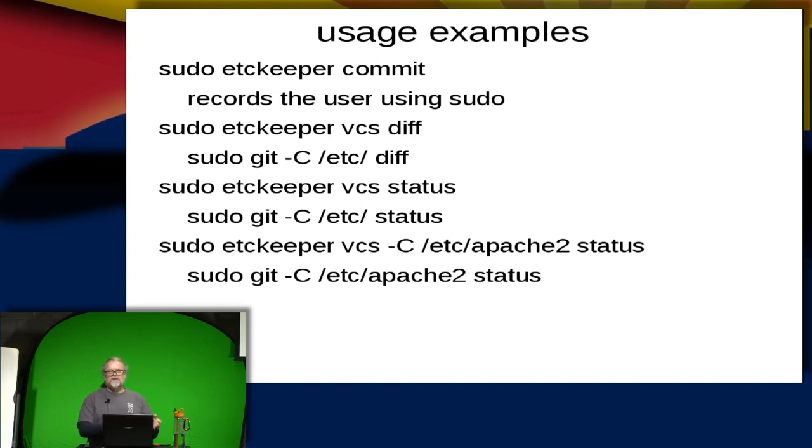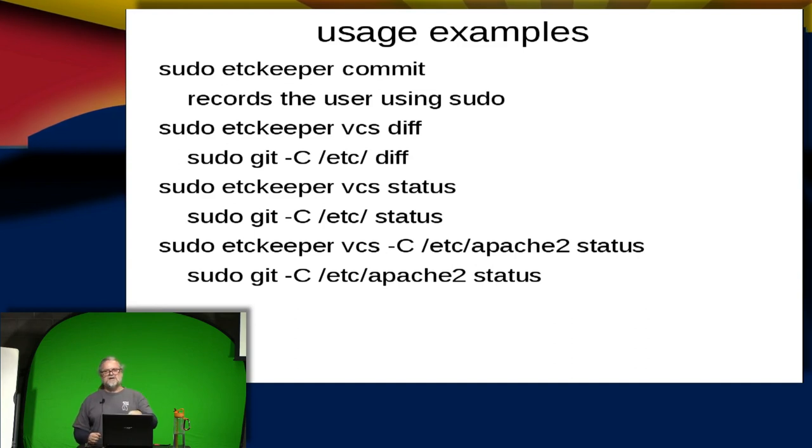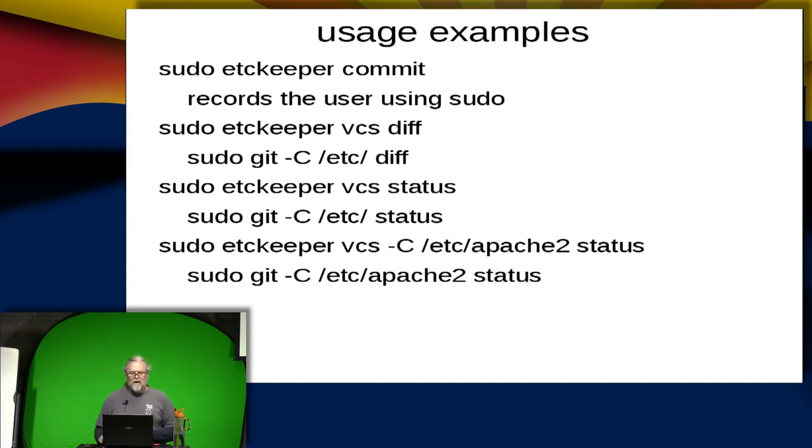You can run a status via etckeeper or directly via git. If you want status for a particular directory, you need to do things a little differently. The etckeeper command doesn't need /etc/ prefix since it defaults to looking in /etc. Of course, if you cd to /etc first, all the commands are a bit shorter. They'd also be shorter if you're running as root, but you shouldn't do that — keep using sudo.